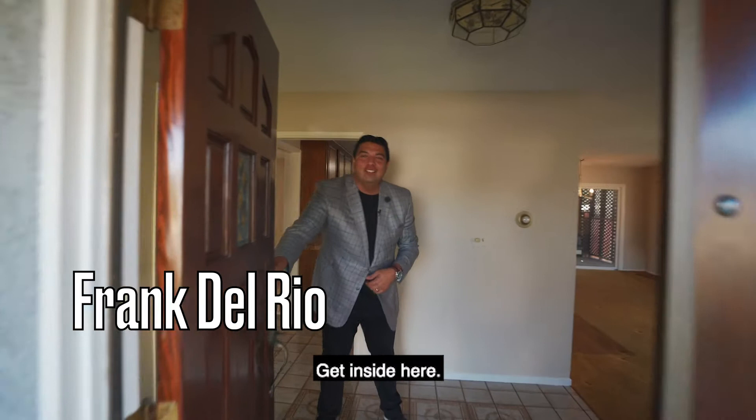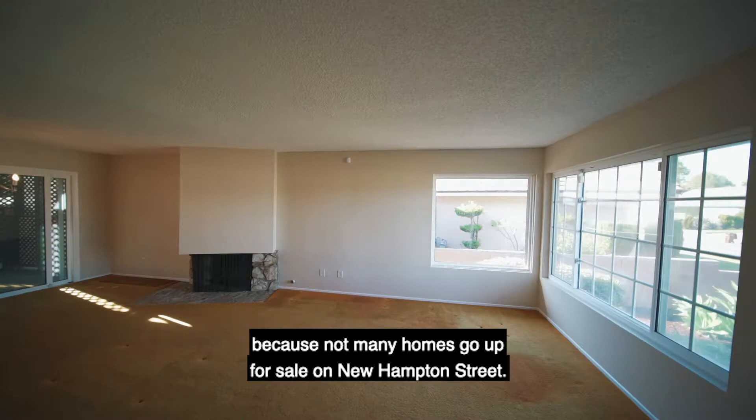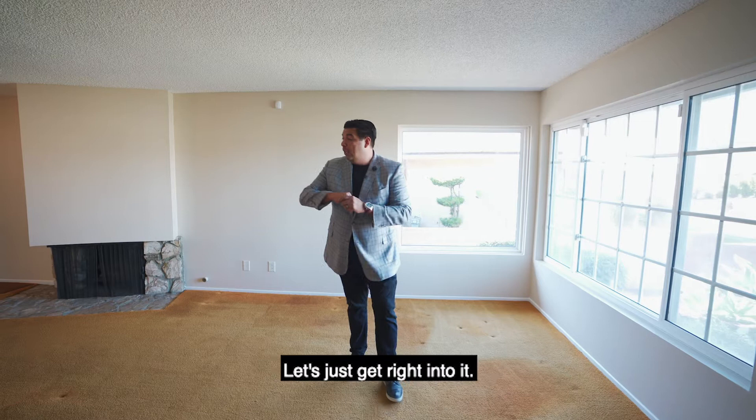Hello, welcome home, get inside here. We are at New Hampton Street in the beautiful city of Hacienda Heights, and you are in for a treat because not many homes go up for sale on New Hampton Street. This property specifically, it's been 30 plus years since it hit the market. Let's just get right into it.